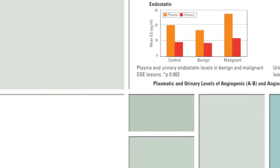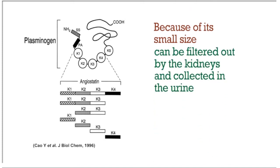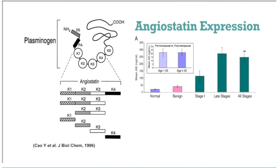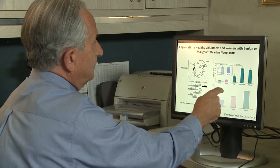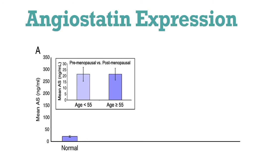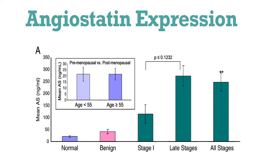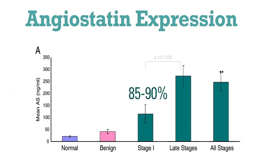Angiostatin is a byproduct of a larger molecule, which we call plasminogen, which circulates in the blood. And because of its smaller size, this substance can be filtered through the kidney and detected in the urine of patients. In our early study, we see that angiostatin expression levels in the urine were at a very low, negligible level in pre- and postmenopausal women. It was somewhat elevated but not very much in women with benign ovarian cysts, but was markedly elevated in women with ovarian cancer — more elevated in women with advanced ovarian cancer, late stages, but also in women with early stage 1 ovarian cancer. This is an important finding to be completely validated, because survival at stage 1 is 85 to 90% at 5 years versus less than 30% in advanced stage.